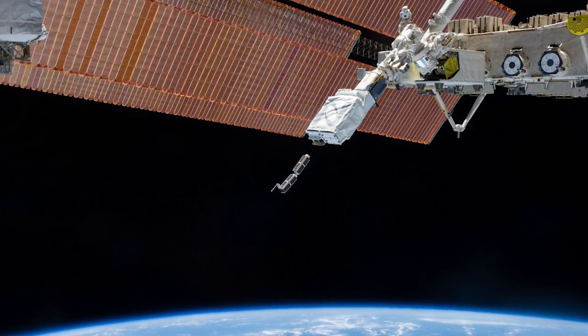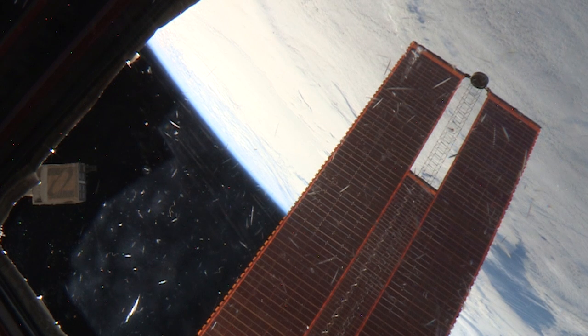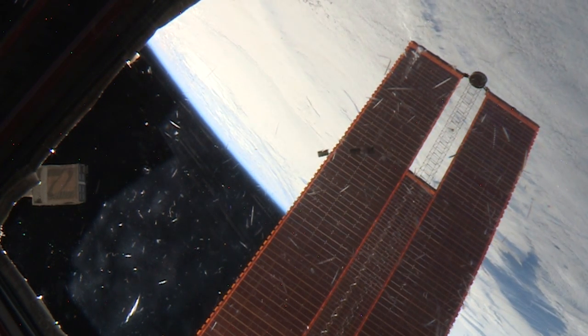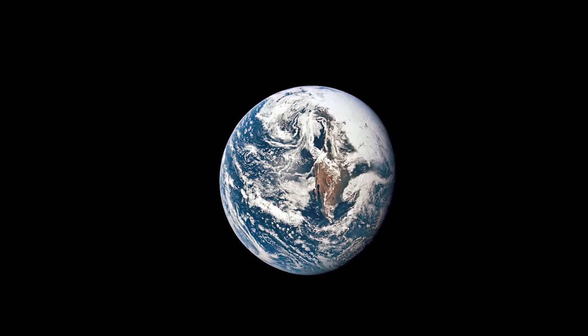A veritable fleet of small satellites were slingshot into orbit from Station this week. All were deployed from the NanoRacks device on the end of the Japanese robotic arm. They'll be studying everything from using star fields for navigation to cosmic background radiation to the Earth itself.